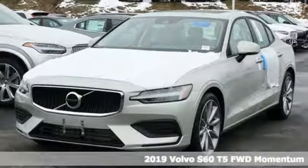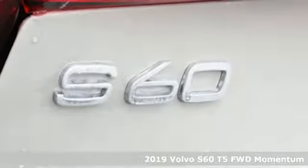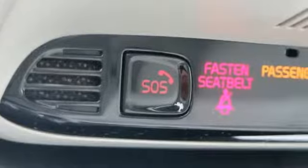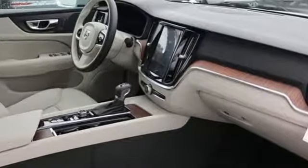Here's a new 2019 Volvo S60. Built for those seeking a thrilling yet safe ride, this S60 comes with a suite of safety features to protect you and your passengers from harm. Plus, it offers an exciting list of features.